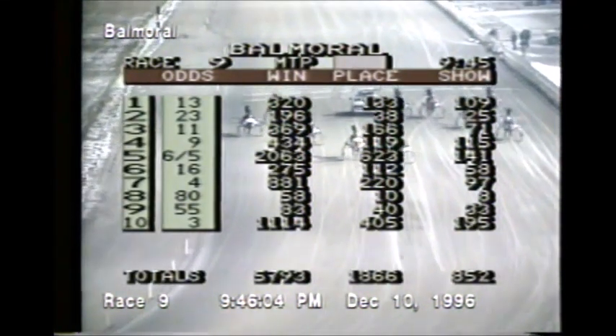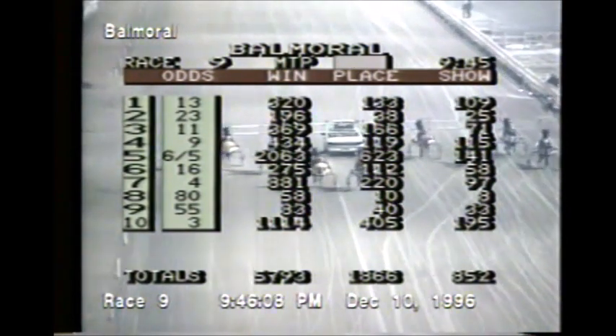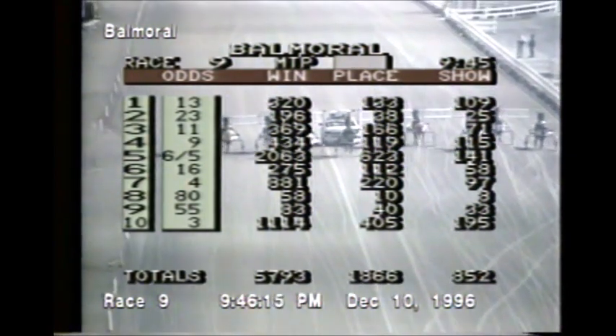A note on the saddle pad from workouts: the horse wearing the number 5 saddle pad was in fact number 6, Frankie's Image. So number 5, Footprints, is scratched out of the 11th race.